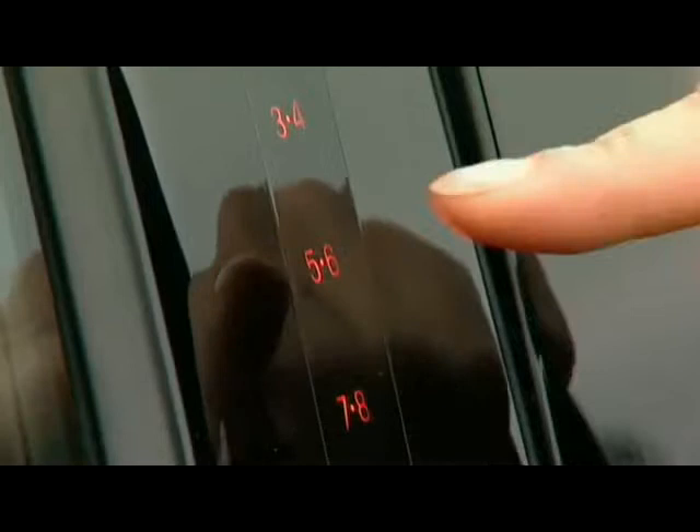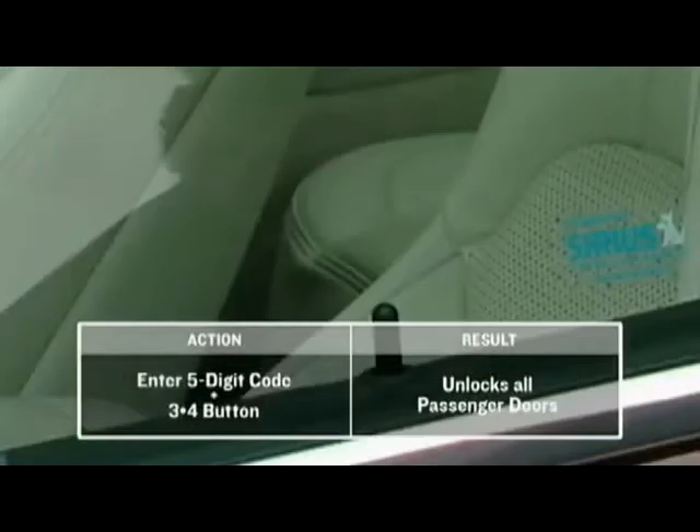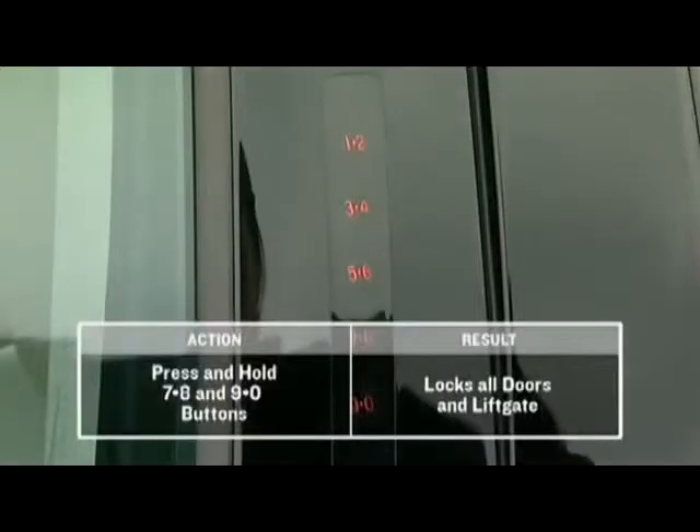Simply enter your personal code that you have programmed and the door will unlock. Press the 3-4 button with your 5-digit personal code to unlock all passengers' doors. Press the 5-6 button with your 5-digit personal code to open the trunk.